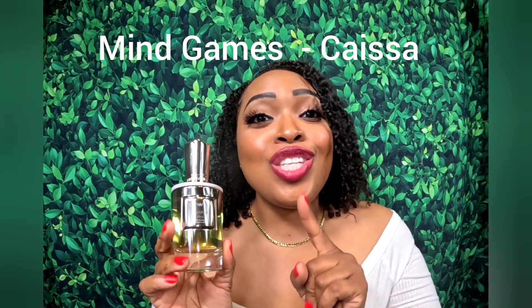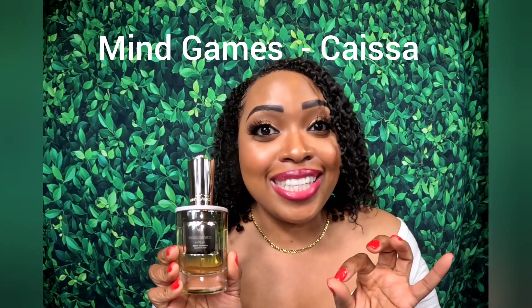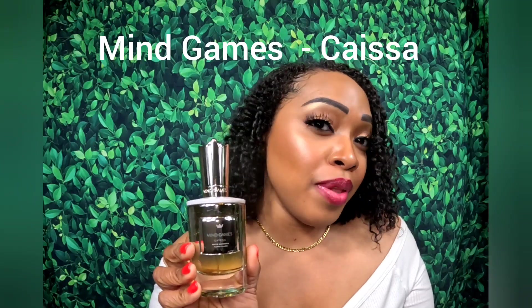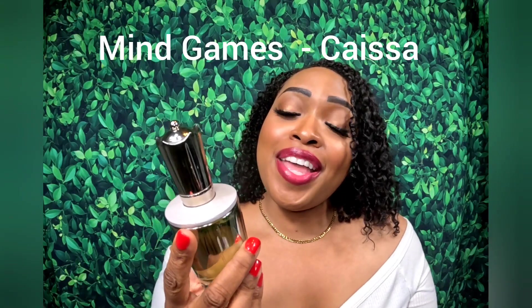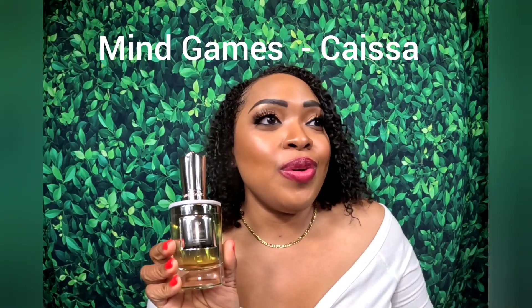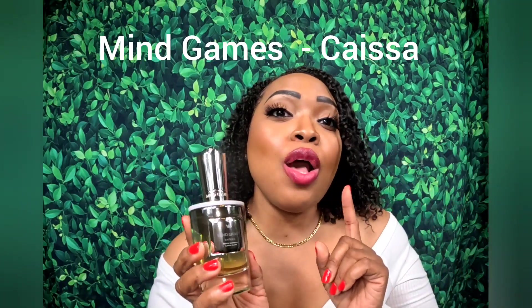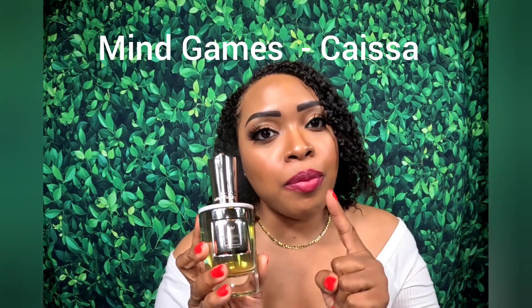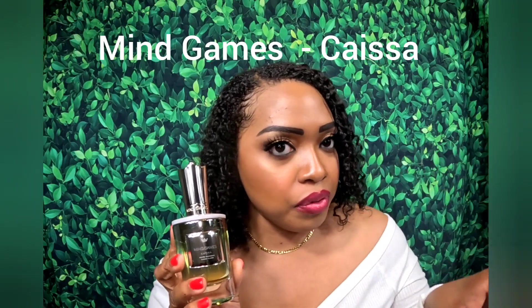Up next is Kaisa by Mind Games. I get so many compliments on this — it's crazy. This is probably the strongest projecting perfume I'm going to tell you about today. It's a beautiful fruity floral fragrance. Everyone's always asking me what I'm wearing. When I was sniffing this out I was also considering Checkmate, but I preferred Kaisa over that one — though that one is good too.